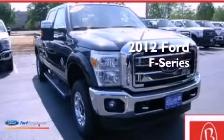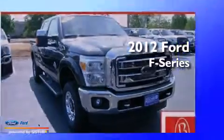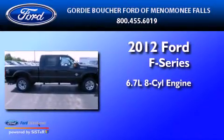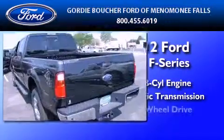This is a brand new 2012 Ford F-Series. It has a 6.7 liter 8-cylinder engine, automatic transmission, and 4-wheel drive.